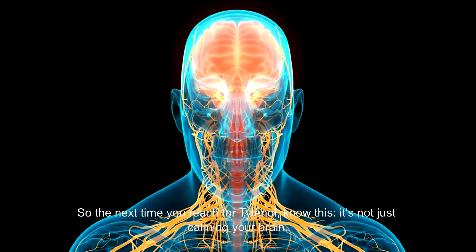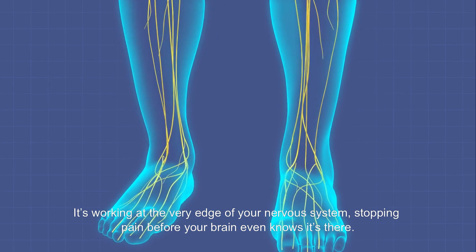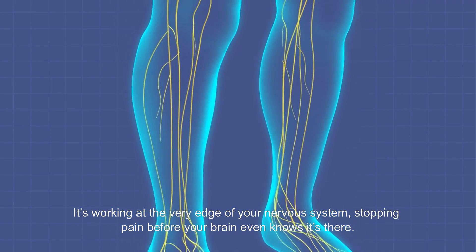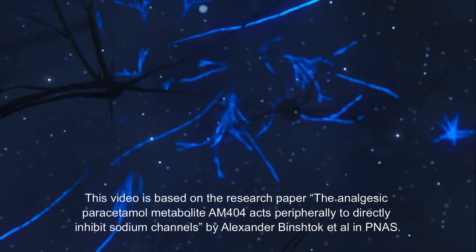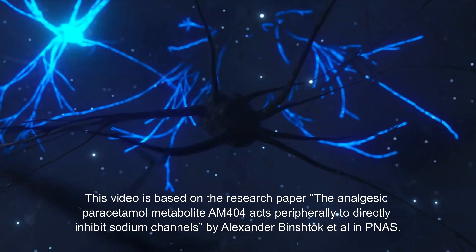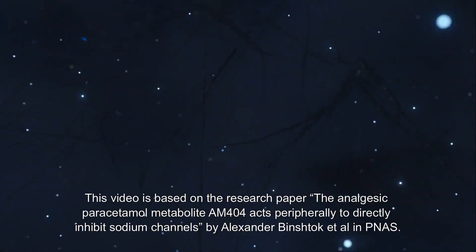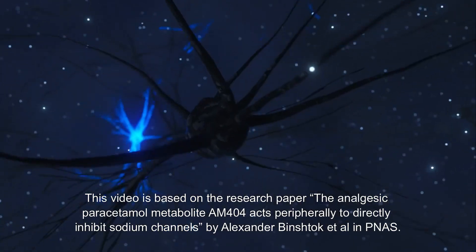So the next time you reach for Tylenol, know this: it's not just calming your brain — it's working at the very edge of your nervous system, stopping pain before your brain even knows it's there. This video is based on the research paper "The analgesic paracetamol metabolite AM404 acts peripherally to directly inhibit sodium channels" by Alexander Binstock et al., published in PNAS.